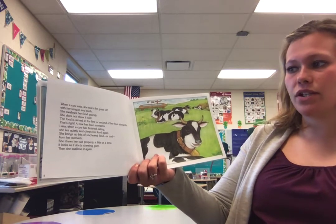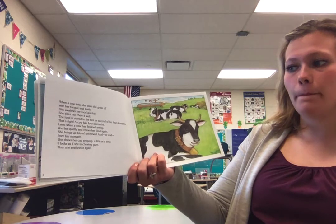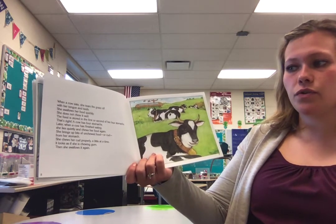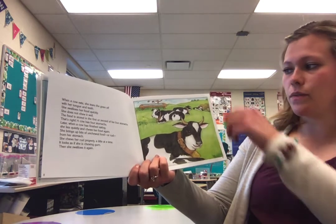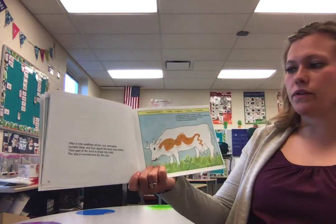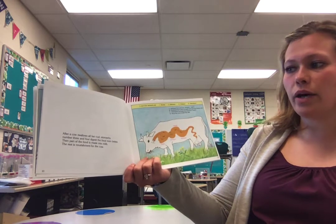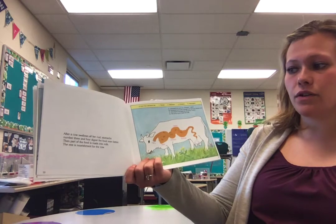Later, when a cow is finished eating, she lies quietly and chews her food again. She brings up bits of unchewed food, or cud, from her stomach. She chews her cud properly, a little at a time — it looks as if she's chewing gum. Then she swallows it again. After a cow swallows all her cud, stomachs number three and four digest the food even better. Then part of the food is made into milk. The rest is nourishment for the cow.